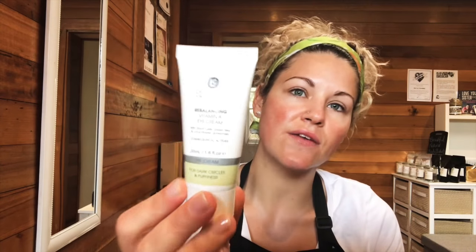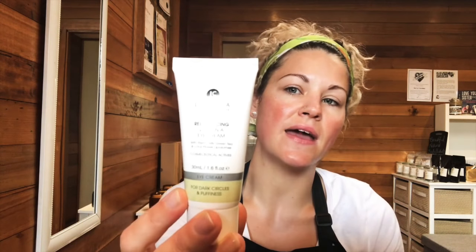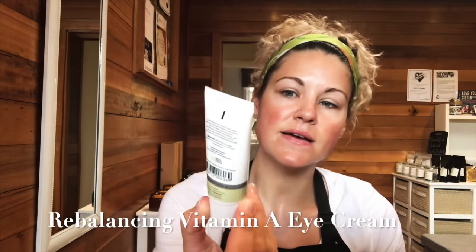Hey guys, Sally here from Balanced Beauty in Melbourne. Today I thought I'd show you this phenomenal product from the Clinica for Skin and Body — the Vitamin A Rebalancing Eye Cream.